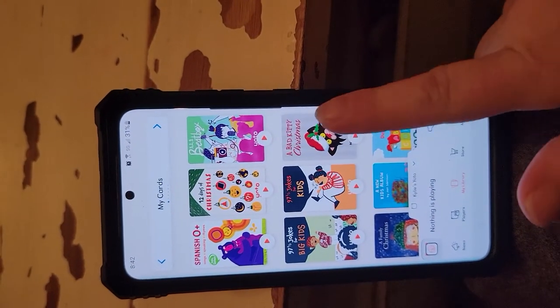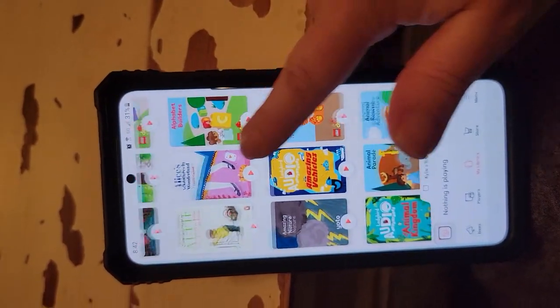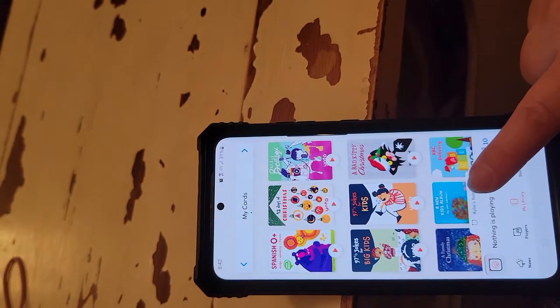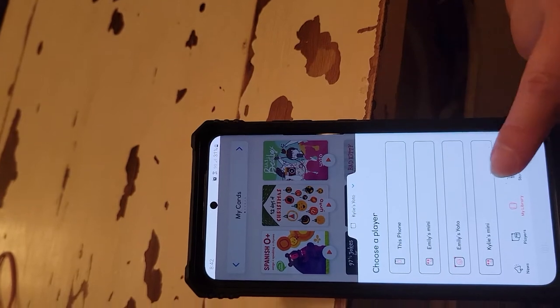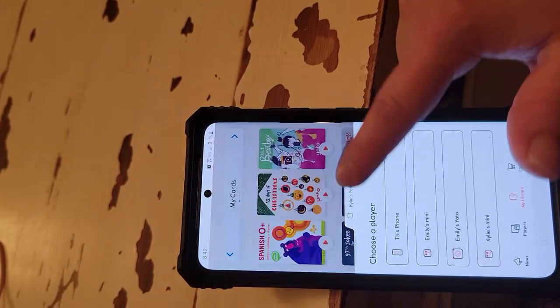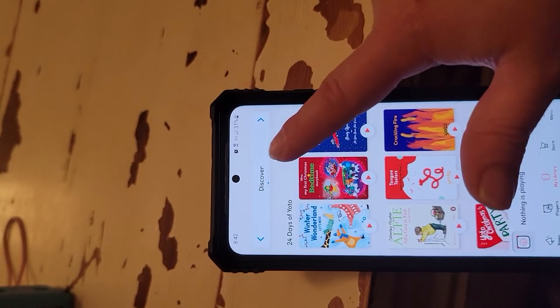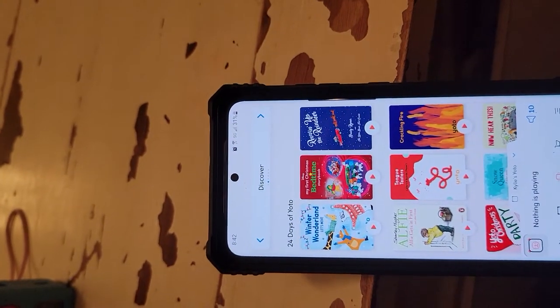Right here you can see that you have your library of cards. You can select which player you want it on, or if you want it on your phone. There is a Discover section which has different content each month.